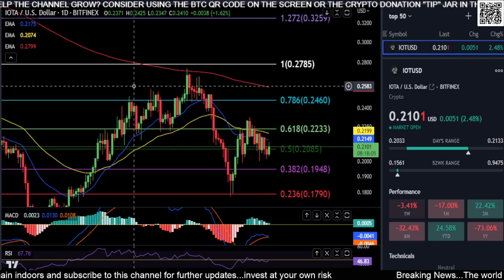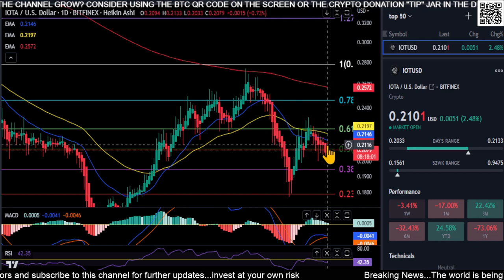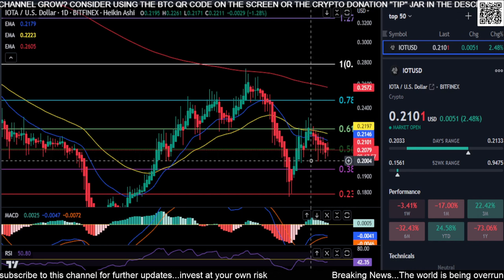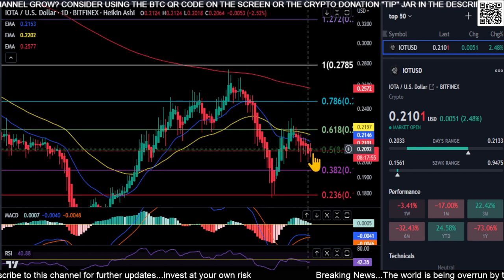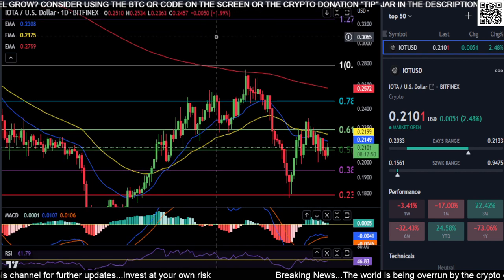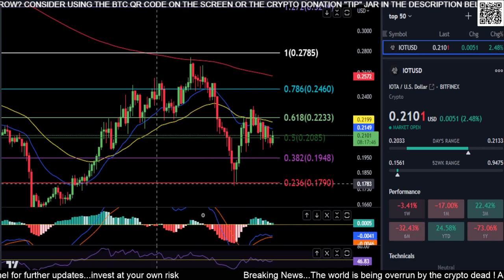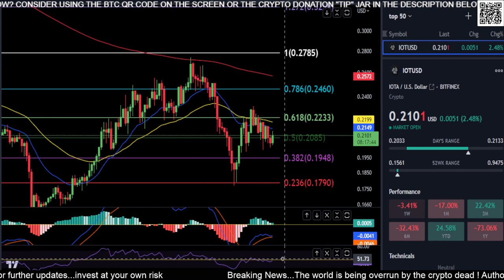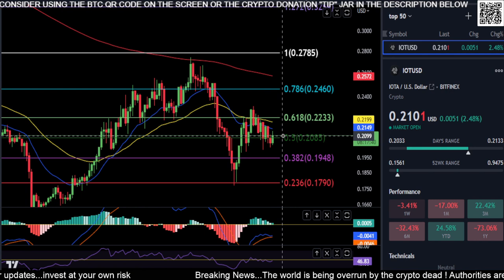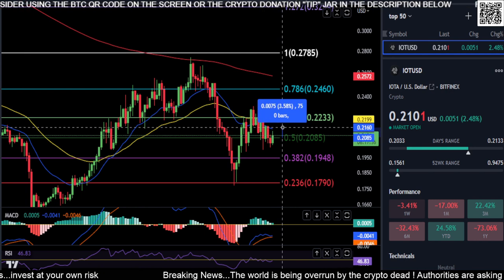It's kind of just getting shoved to the downside. Looking over at the Heikin Ashi candles, they're printing red. We do have a shadow on this one, so we'll see if we can maintain the 0.5 Fibonacci level for support and start to trend back to the upside. Switching back to the regular candles, the MACD is going sideways below the signal and below zero.